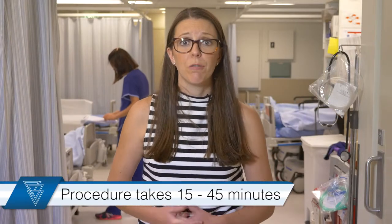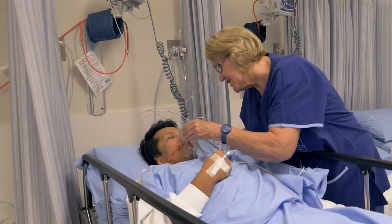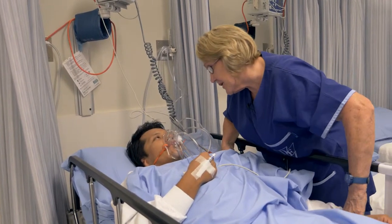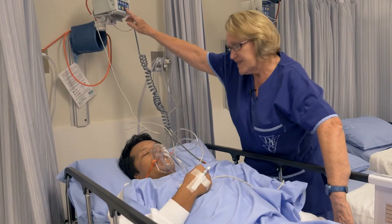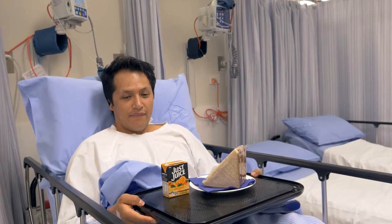Your endoscopy test will take anywhere between 15 and 45 minutes, depending on the nature and complexity of your procedure. When the test is complete, you'll be wheeled out into the recovery area and you'll wake up gradually over the next 30 minutes or so. You'll still be breathing oxygen through the mask or nasal prongs when you wake up. The recovery nurse will check your observations and then provide you with some well-deserved light refreshments.